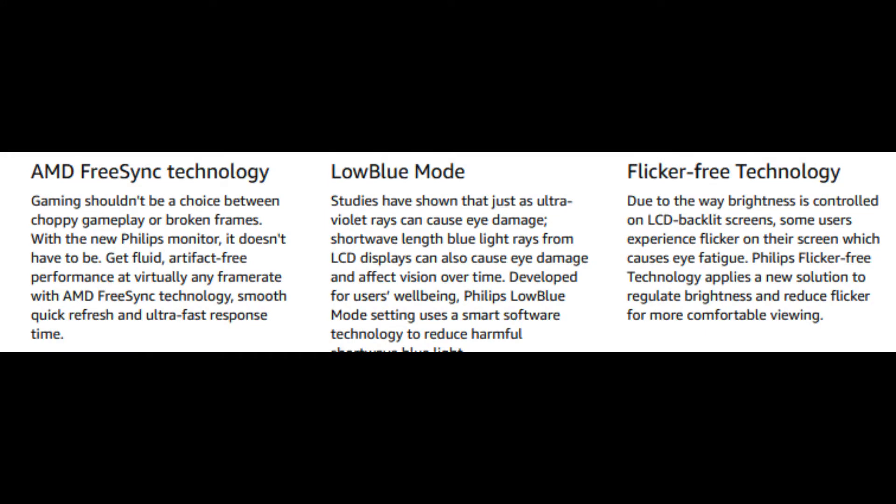The Philips has ultra-wide color technology with 124% sRGB and 93% NTSC color gamut coverage, which is outstanding, especially at this price range.